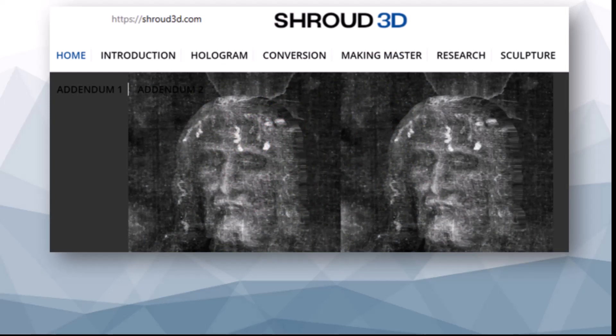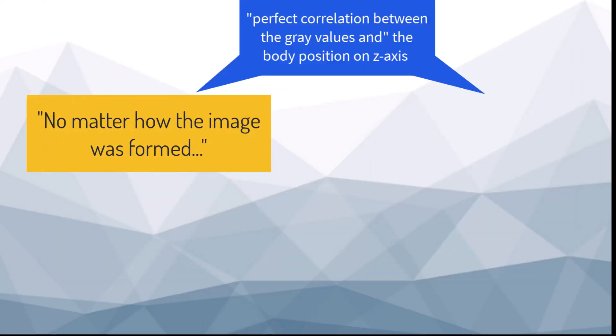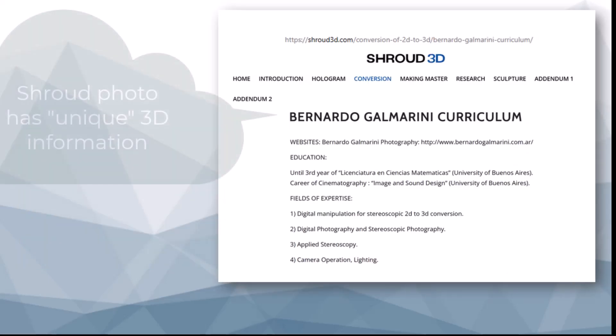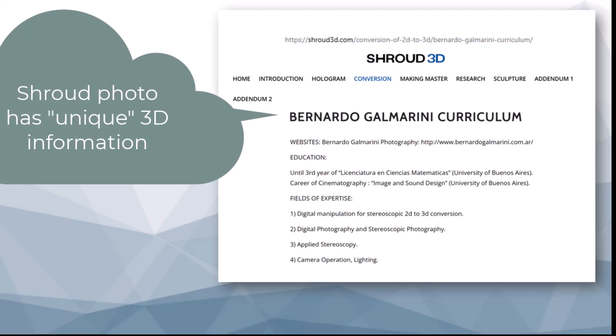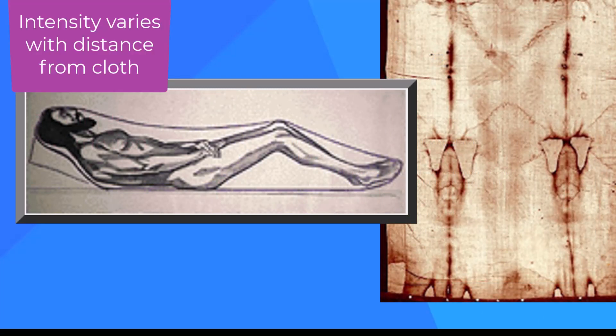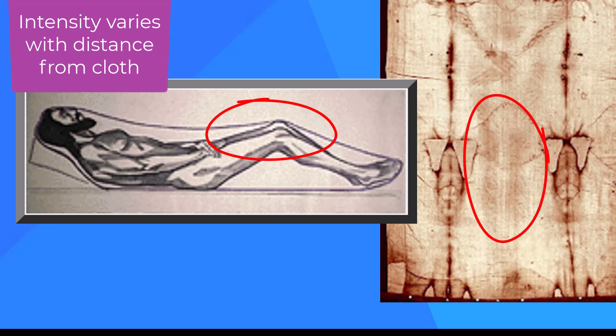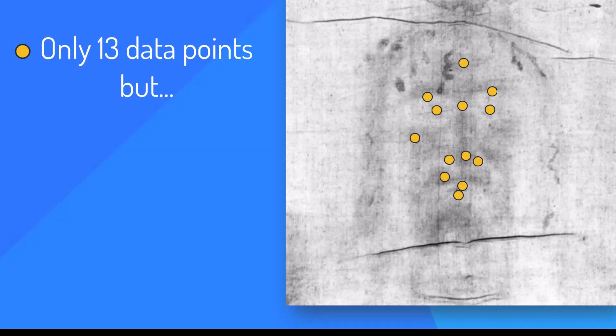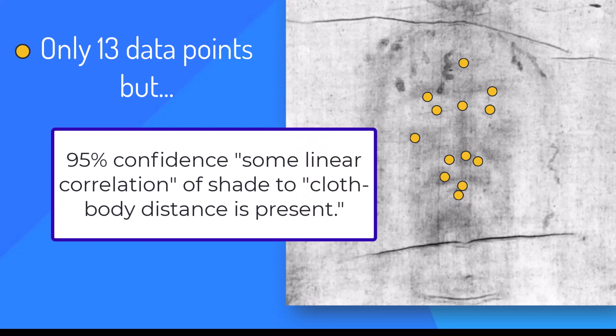At shroud3d.com, 3D conversion expert Galmarini wades into the debate, stating: 'No matter how the image was formed, the perfect correlation between the gray values and the position of the body in the z-axis exists, and that is a fact. This information is unique to this photographic image. There is no other photograph of real-world subjects that has this 3D information.' Since Pia's photos, many have noticed that intensity varies with distance to the cloth — image areas where a figure would be closest to the cloth are most intense, and those furthest away are faintest. Jackson's team quantified this, discovering a single global mapping function, meaning the relationship follows a single mathematical relationship over multiple points on the body.